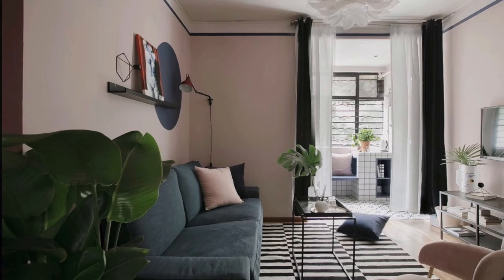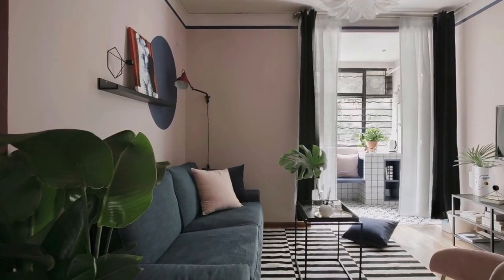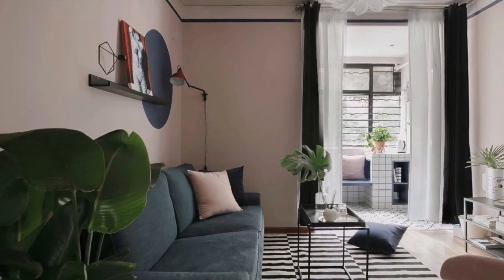Or, if you have an all-pink room, throw in some elements of black and white just to break it up and give your room some sharpness and depth.